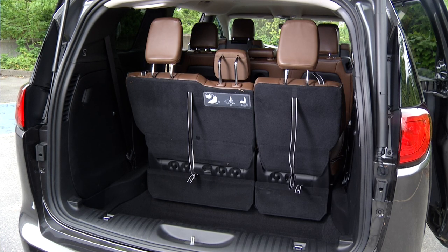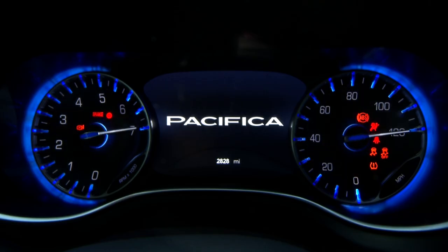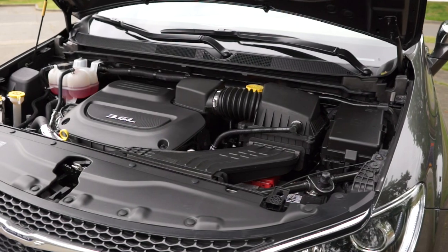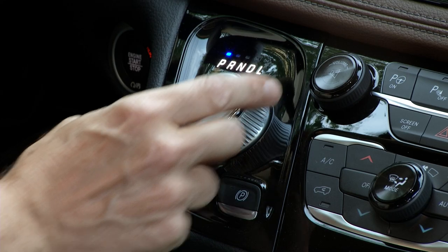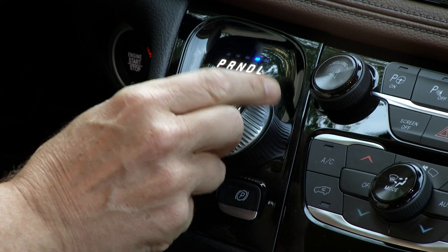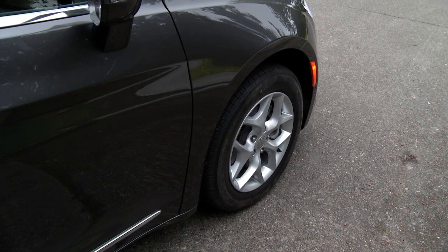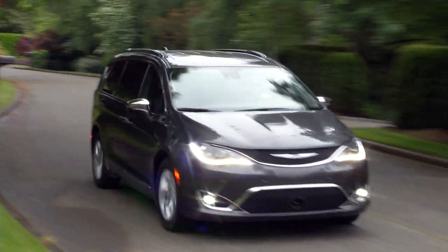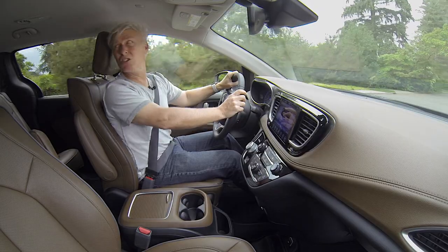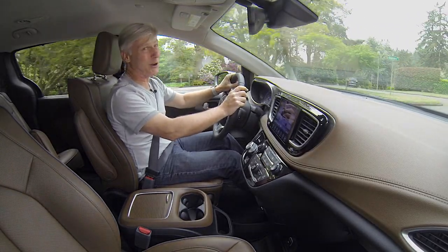This setup makes Pacifica supremely useful. The downside? No all-wheel drive. Pacifica has a single powertrain for now: a 3.6-liter V6 with 287 horsepower connected to a nine-speed automatic that feels well-calibrated. Vans get loaded with people and gear — this one moves briskly.